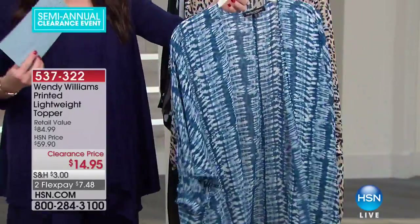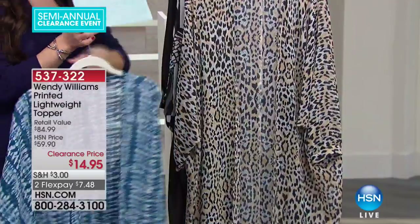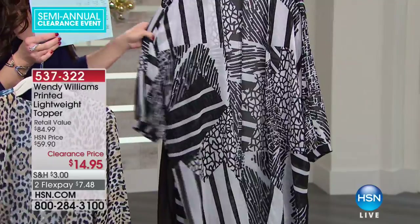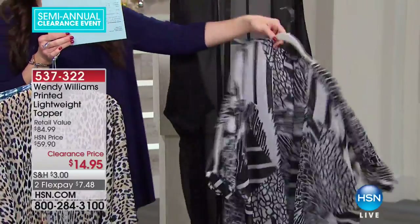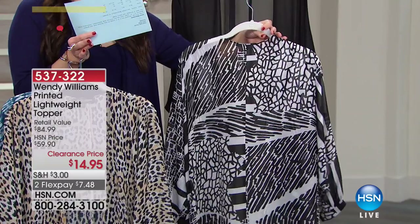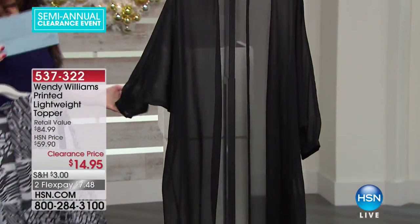This one is called the tie-dye print. Can't believe we have any of these left in the tie-dye print. We also have it available in animal print. We have a third option — the geo — that great black and white that doesn't matter what color you put underneath it: yellow, red, blue, it's going to look wonderful. And then we also have the black.